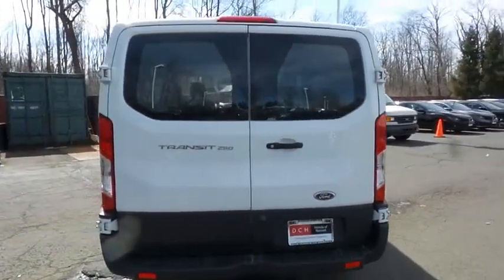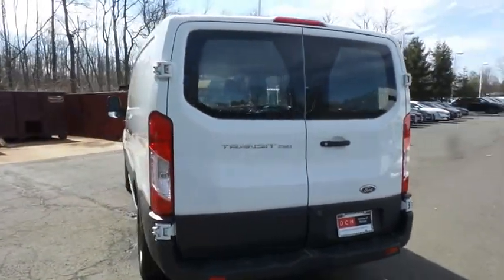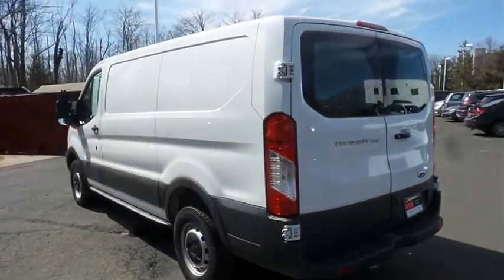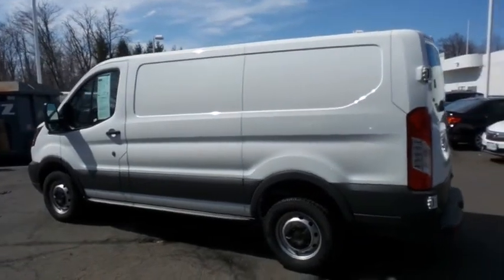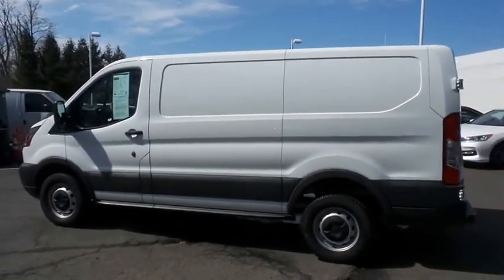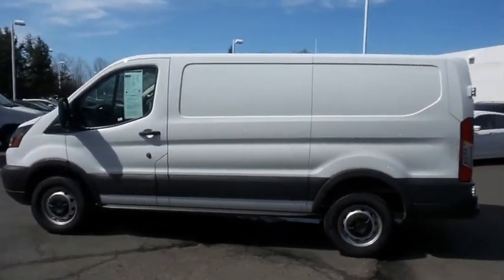This Transit 250 has just arrived at Honda of Nanuet. It only has 68,000 miles, has gone through a multi-point inspection, and comes with the Carfax Vehicle History Report.